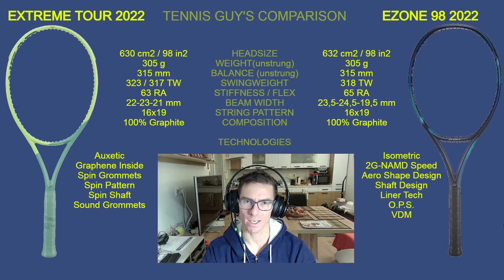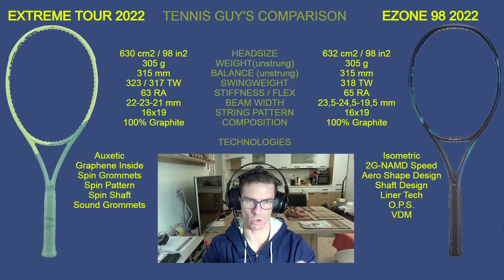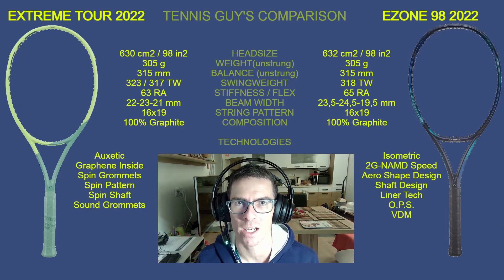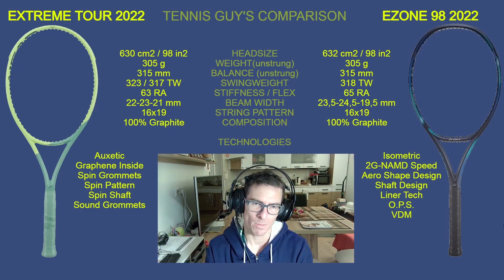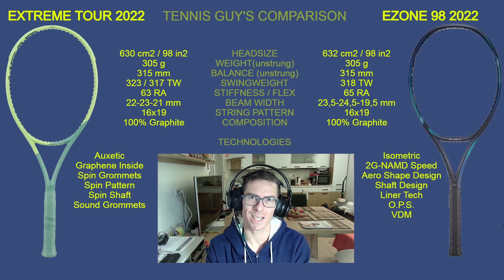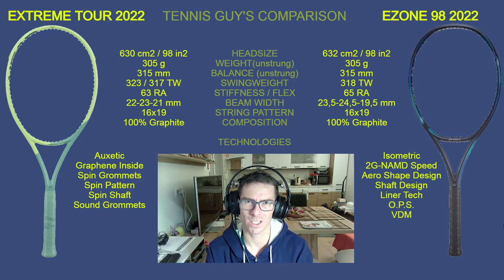With a 16x19 string pattern you can expect great spin potential, a comfortable sweet spot, and lots of power from both rackets. The composition is 100% graphite on both — not unusual for rackets in this category. What makes them truly special are the technologies, which can make the biggest difference even when the specs look almost the same.